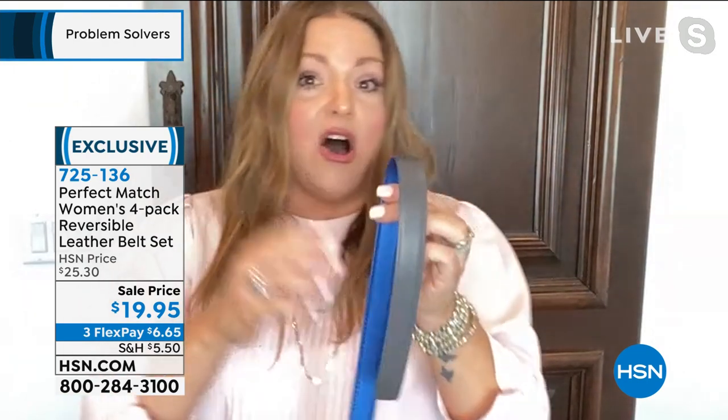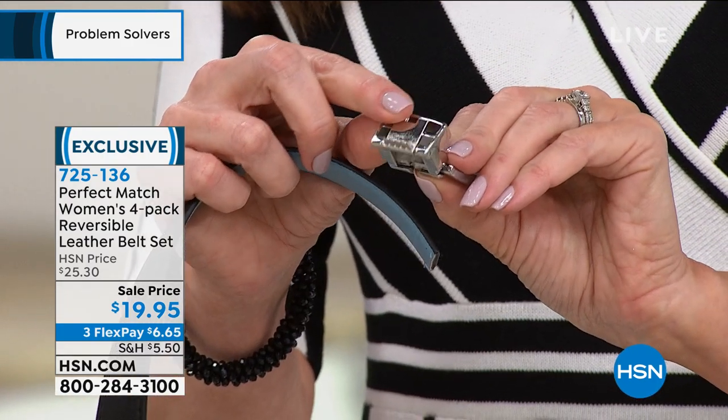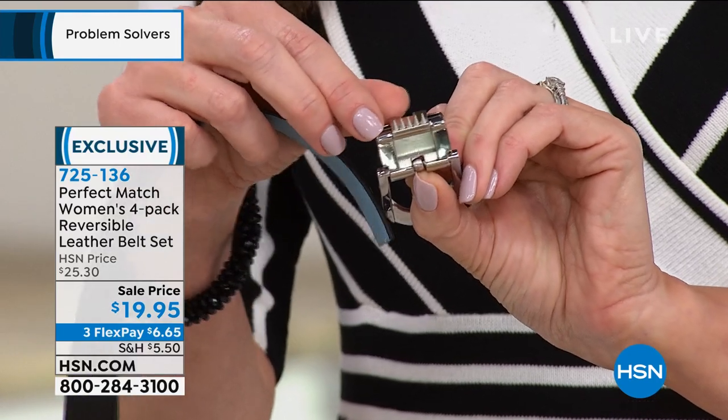When you receive the belts, you custom-fit them. Wrap it around your waist, find what's comfortable, mark it, take a pair of scissors and cut it. Then you have your interchangeable belt buckle — pop the lid off, stick the belt in, and the teeth grip into the leather securing it firmly. It's not going anywhere.